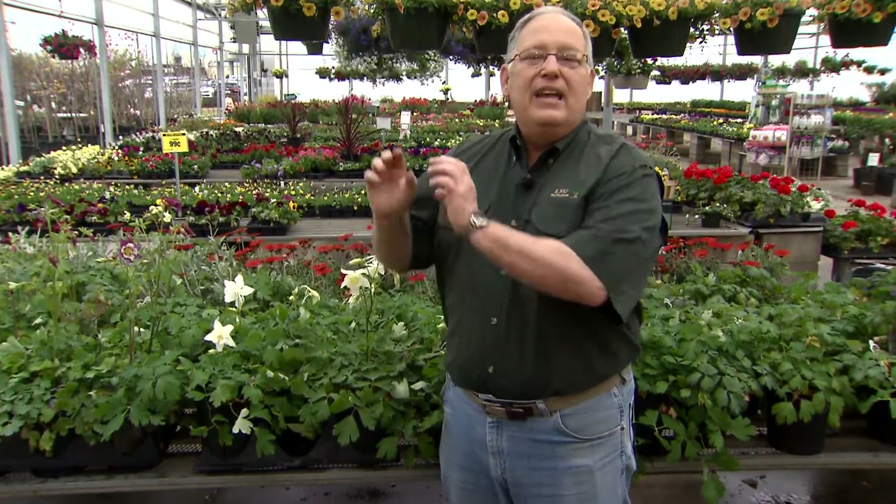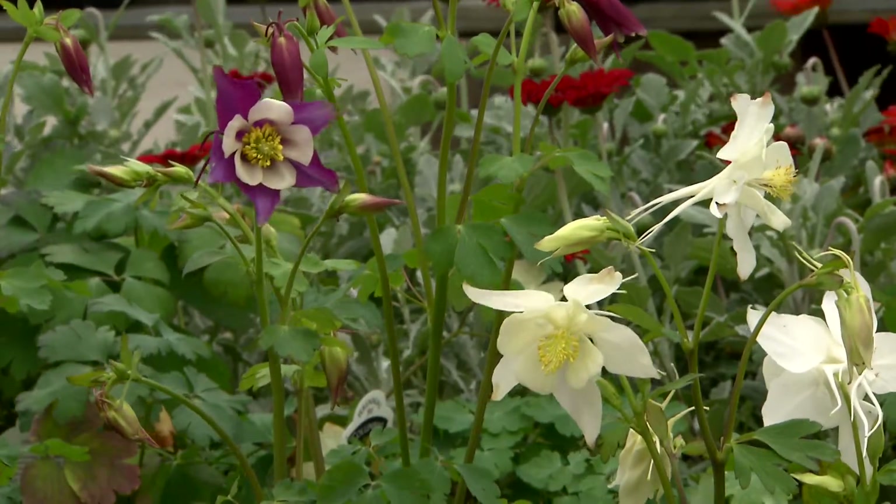We rely on cool season bedding plants that are hardy in our landscapes to provide bright colors from fall through the winter and into the spring. Among the most graceful and beautiful of the cool season bedding plants that we grow are the columbines.